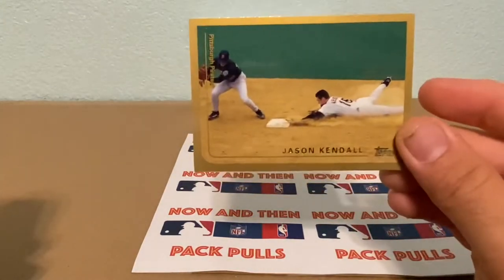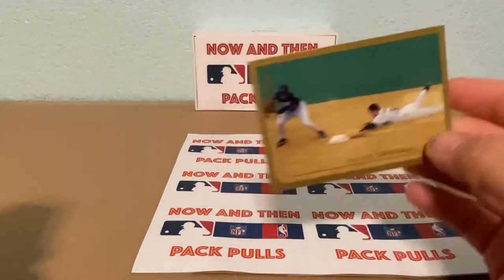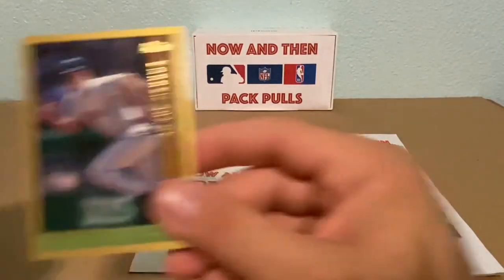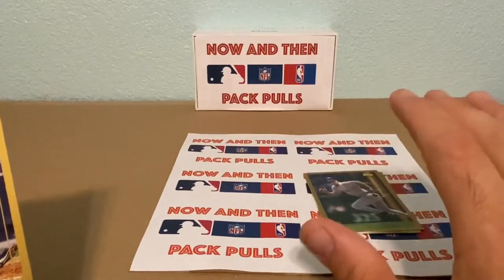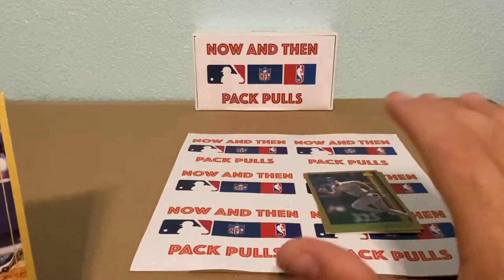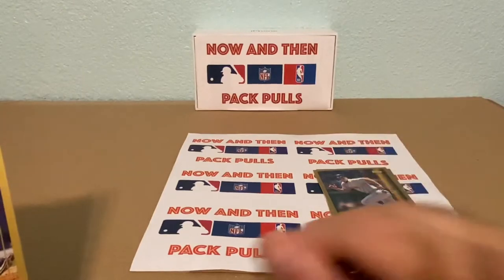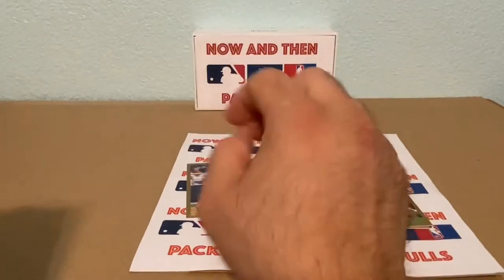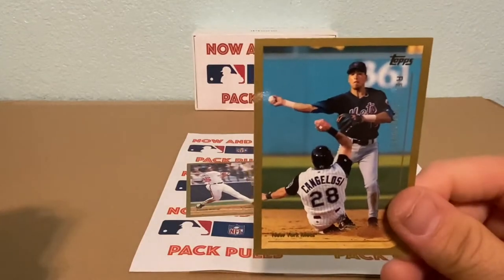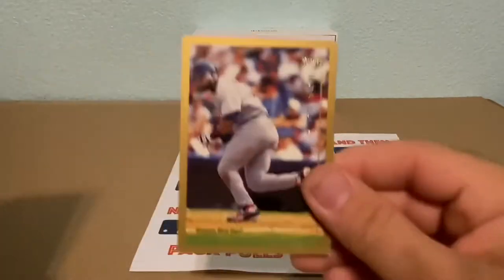Starting off we have Jason Kendall — awesome picture, looks like he's sliding into second base. Then a Darren Bragg, and Andrew Jones — I always thought he was a really good player. We have a Ray Ordonez, I believe he also played for my Cubbies. Then a J. Lopez, and Movon — he's not a hall of famer. And we have a Masato Yoshii — never heard of him.